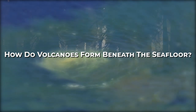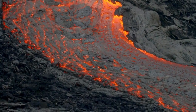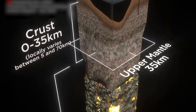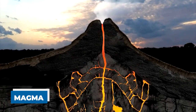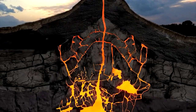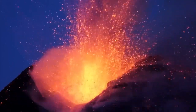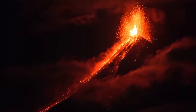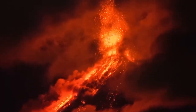How do volcanoes form beneath the sea floor? To understand submarine volcanoes, we must first know how volcanoes on land are generated. The Earth is composed of three distinct layers: the mantle, the core, and the crust. Magma, a mixture of molten rock and gas, is the primary ingredient in the formation of the mantle, and thus of volcanoes. Fault lines are weak spots, holes, or cracks inside the Earth's crust. When the mantle is under intense pressure, especially in zones near faults, volcanic eruptions are more likely to occur.